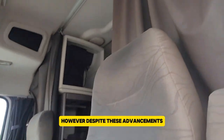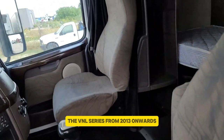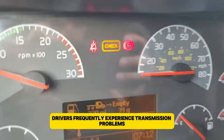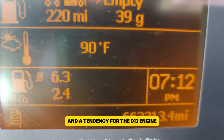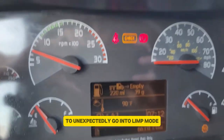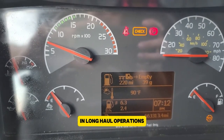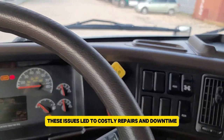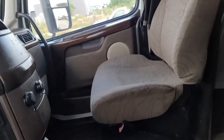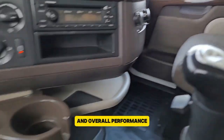Despite these advancements, the VNL series from 2013 onwards encountered major issues. Drivers frequently experienced transmission problems and a tendency for the D13 engine to unexpectedly go into limp mode, causing frustration and unreliability in long-haul operations. These issues led to costly repairs and downtime, though the VNL remained popular due to its safety features and overall performance.